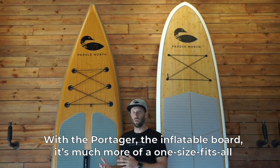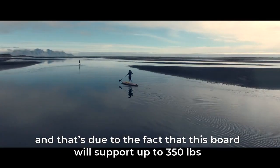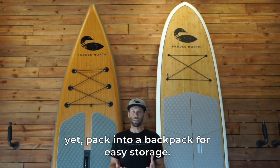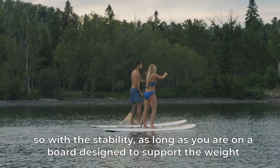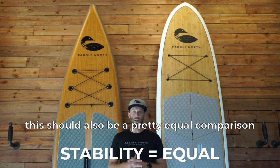With the Portager, the inflatable board, it's much more of a one-size-fits-all, and that's due to the fact that this board will support up to about 350 pounds yet packs into a backpack for easy storage. So with stability, as long as you are on a board designed to support the weight, there should be a pretty equal comparison between the two.